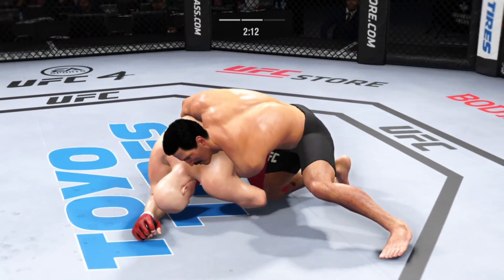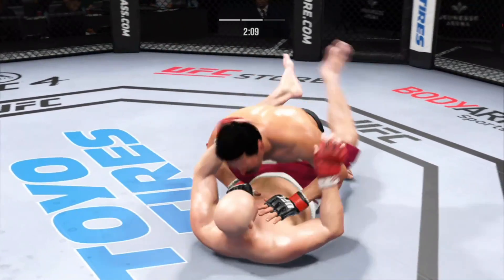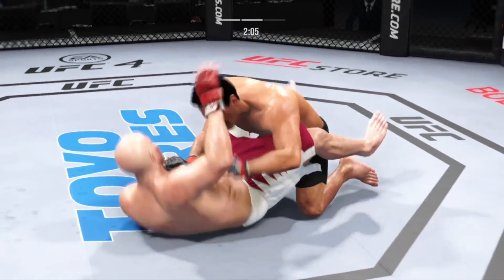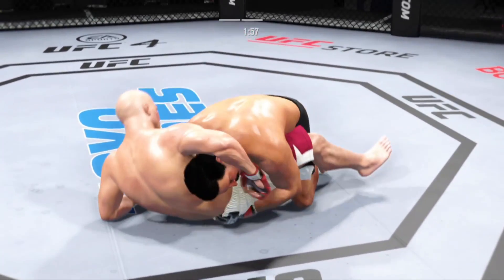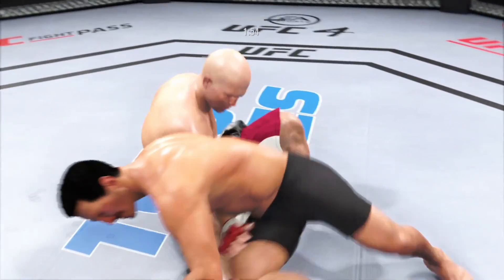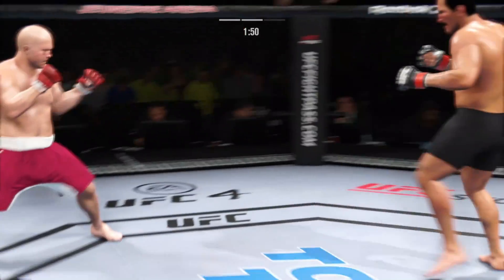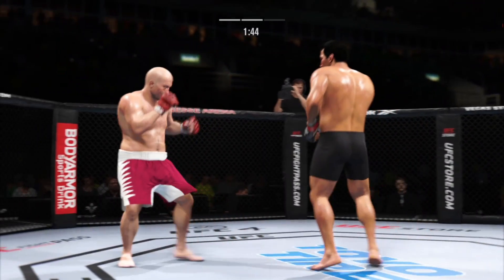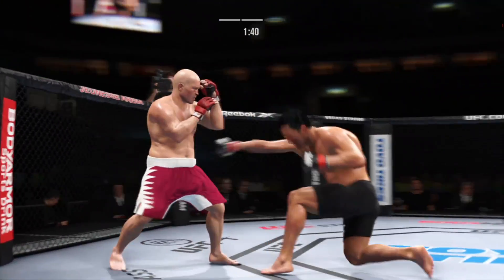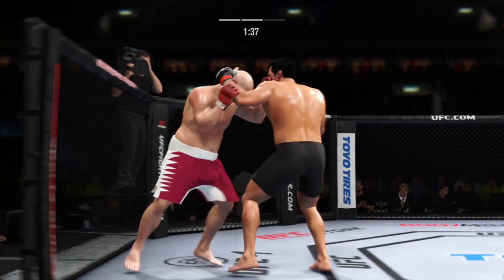Nice job to reverse position on the ground. It was bad, but now it's not so bad. What a fantastic sweep — his opponent squirming like a fish out of water now. The ground and pound is on point. This could very well be the beginning of the end. We've seen some really good ground and pound fighters, and this shot is as good as any you've ever seen.